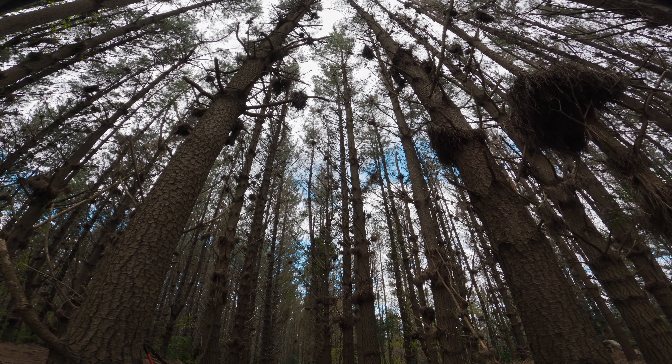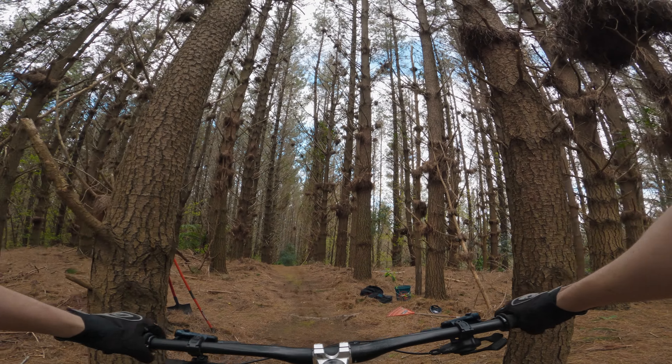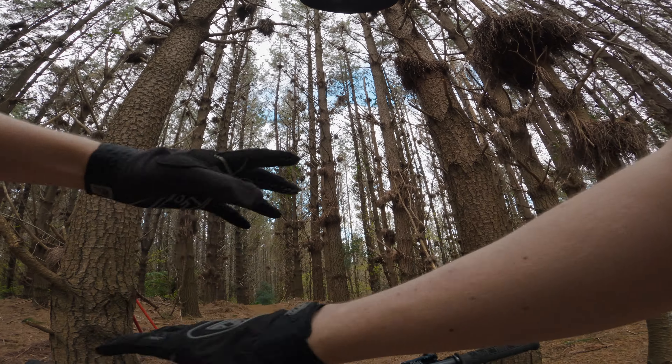First run where I'm planning to drop into the new big drop. It's definitely a lot bigger than last time. I think I'm just going to ignore how big it is.